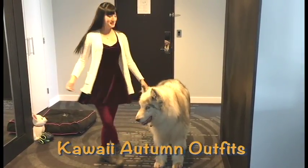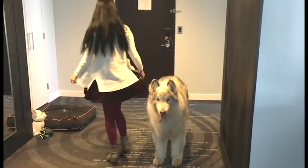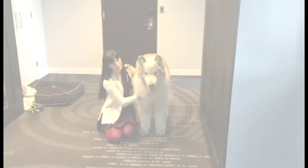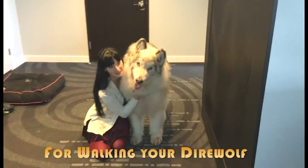Hi Fluffs! Welcome to another episode of Kawaii Outfits for walking your direwolf. Today we are going to show you some cute and cosy autumn outfits that you can wear on walkies with your pet.